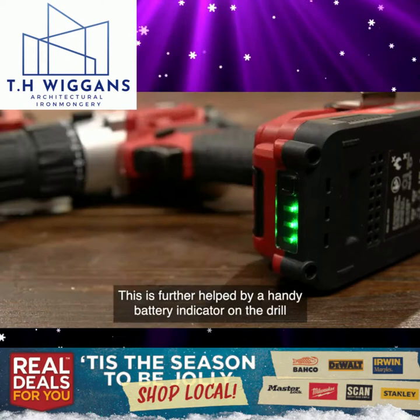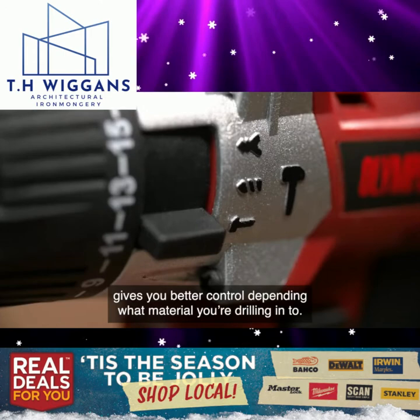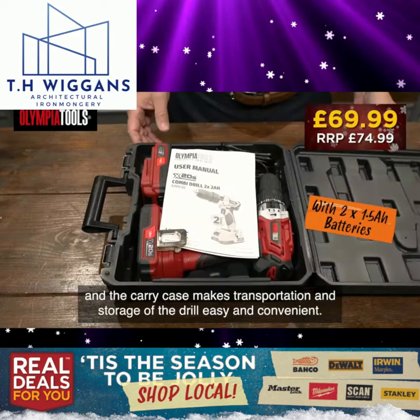A handy battery indicator on the drill lets you know when the battery is running low and will soon need swapping to a fully charged one. The two-speed gearbox with variable speed on the trigger gives you better control depending on what material you're drilling into, and the built-in LED light helps you work in dark spaces, while the keyless chuck gives drilling capacities up to 13mm. The one hour fast charger means your batteries are charged quickly, and the carry case makes transportation and storage easy and convenient.